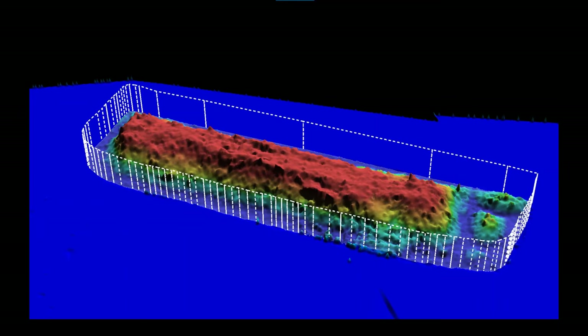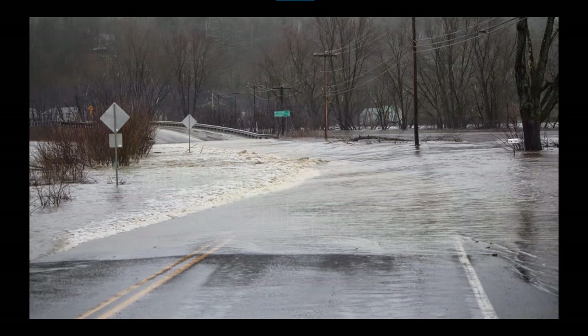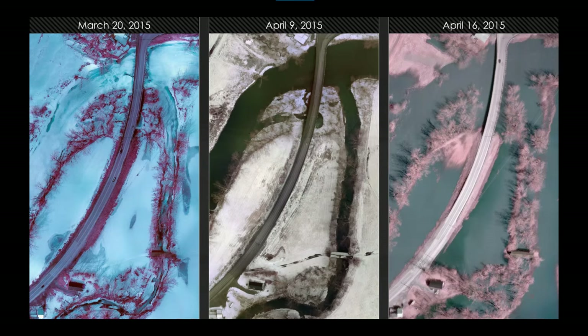The high temporal resolution is really groundbreaking. In areas with events like flash floods, you can capture flooding conditions and monitor conditions leading up to the flood. Traditional methods — satellites lacking resolution or having cloud cover, or expensive manned aircraft — are inferior here. Using our color infrared camera: in March you can see the Lomoel River completely covered by ice; April 9th the ice has melted but snow hasn't; April 16th we're in flood conditions.